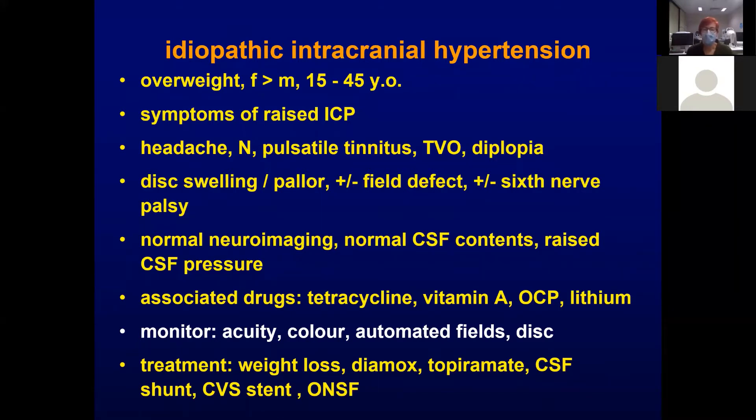You need to monitor acuity, colour vision, field, and disc appearance. Treatment involves weight loss, medical treatment with diamox or topiramate, CSF shunting, stenting of the cortical veins, and optic nerve sheath fenestration.